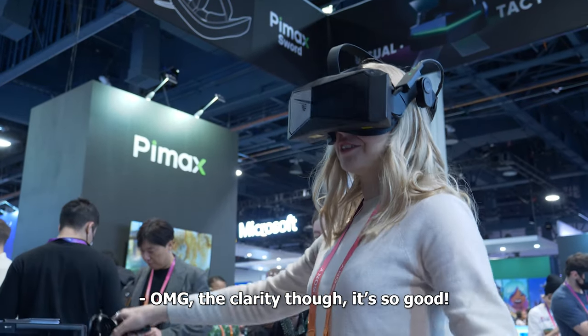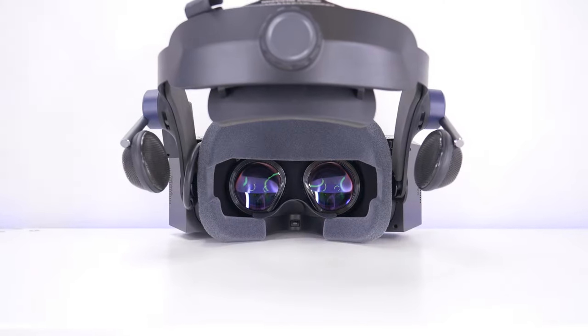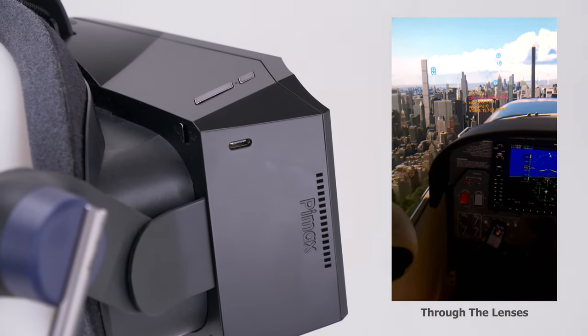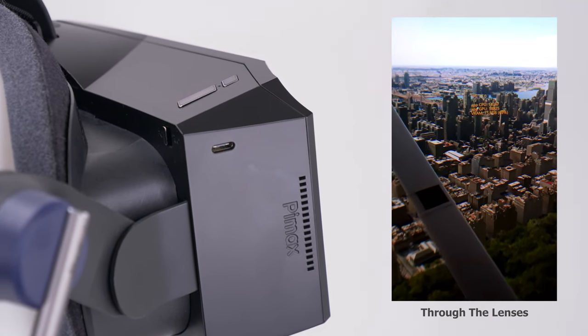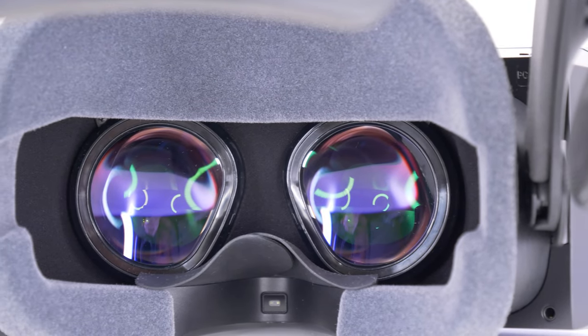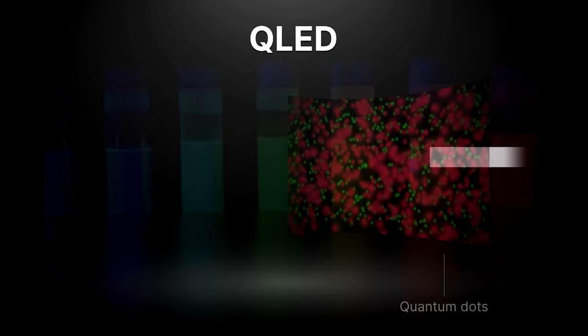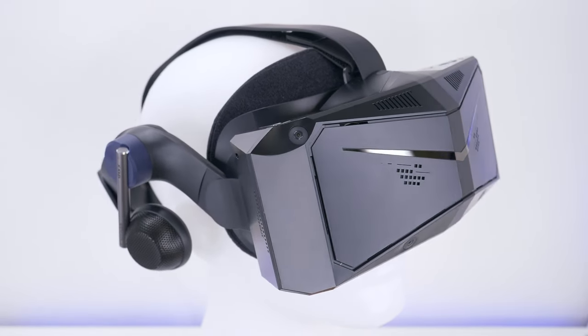The clarity is so good — there's no question about it. What Pimax has achieved with the clarity in this generation of VR is quite unique. A pair of custom-designed aspheric lenses developed in-house, combined with dual ultra-high resolution QLED panels, is a great recipe for next-generation high-end VR, that's for sure.